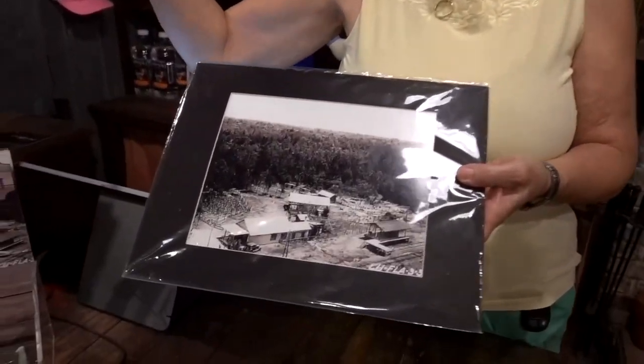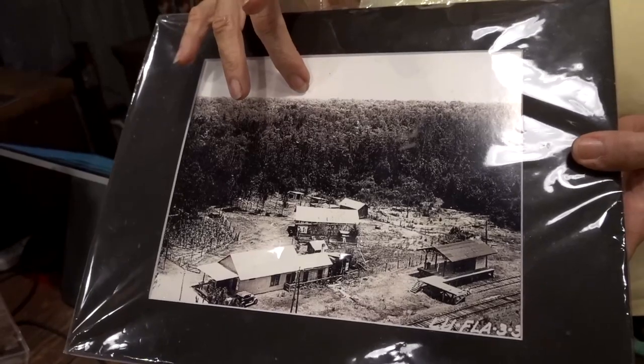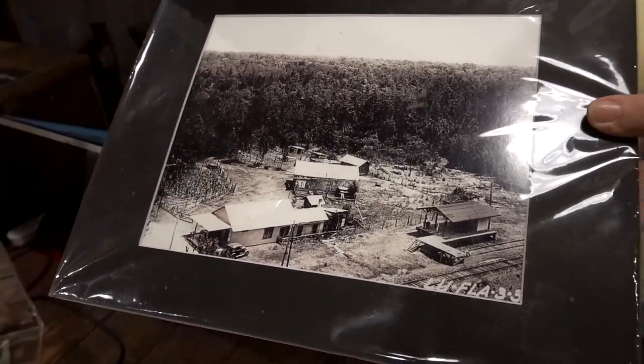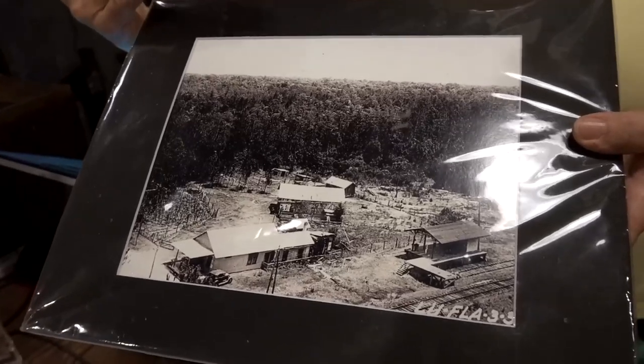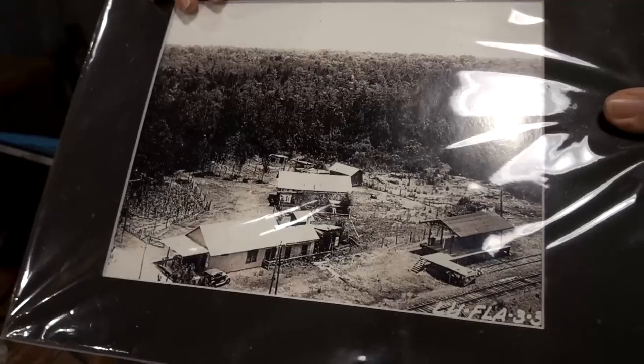We have a picture that was taken from the fire tower, which is the next place up on the right, and this was taken in the early 40s and you can still see vehicles out front. So we think the general store operated a little past that, but the documentation says 1936 because that's when we lost our post office, and that's the last documented date we can go by.